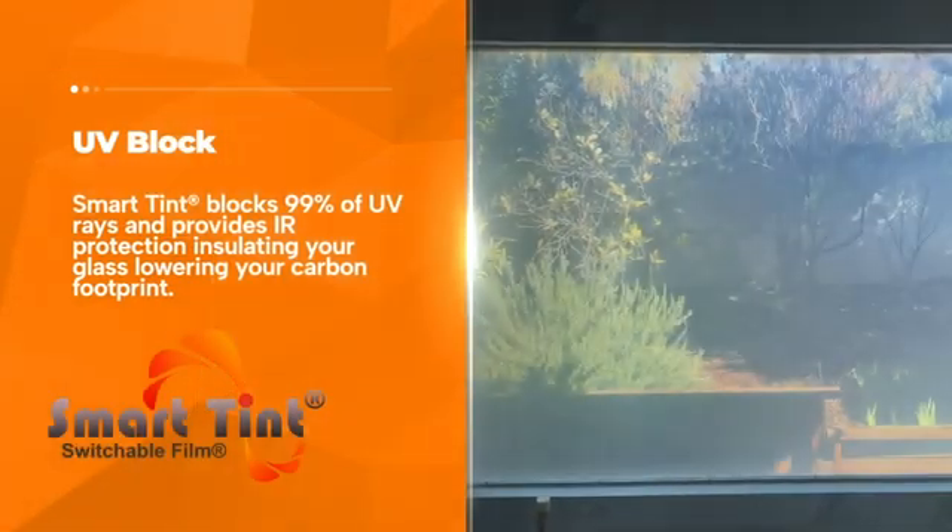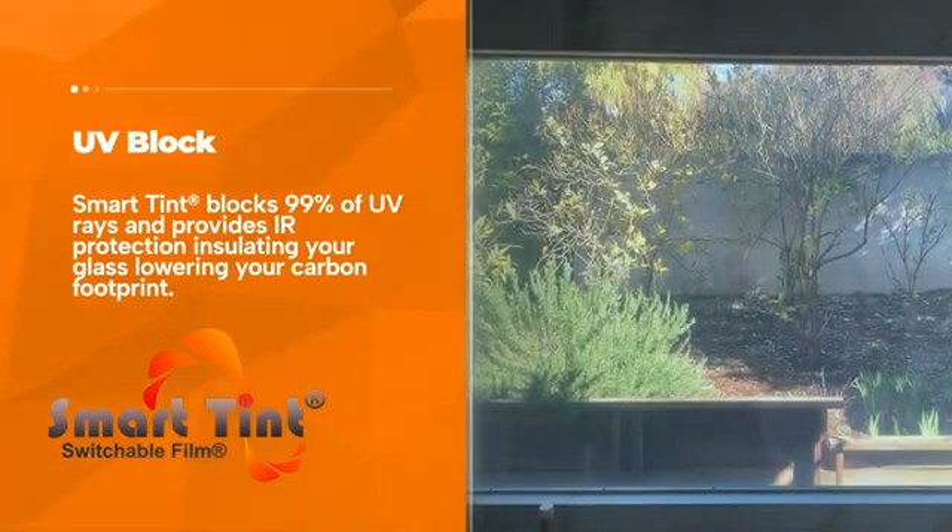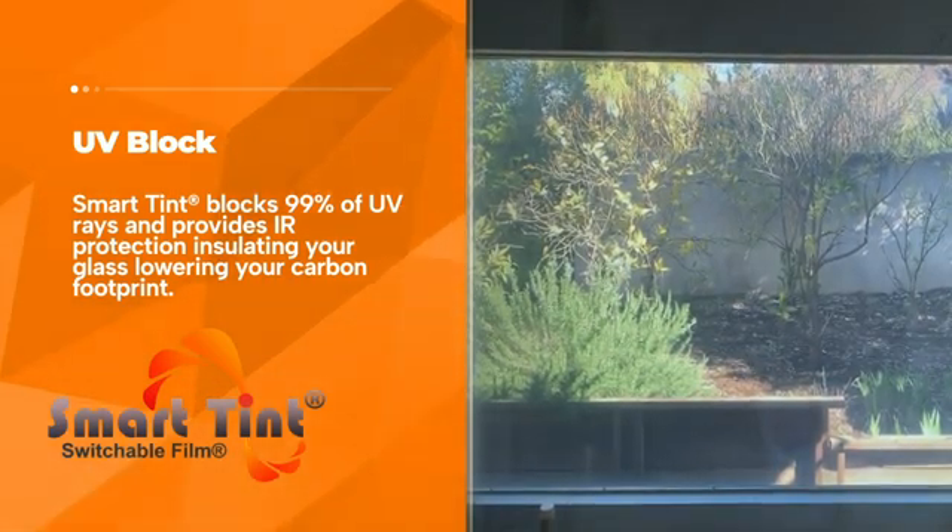UV block: SmartTent blocks 99% of UV rays and provides IR protection, insulating your glass and lowering your carbon footprint.